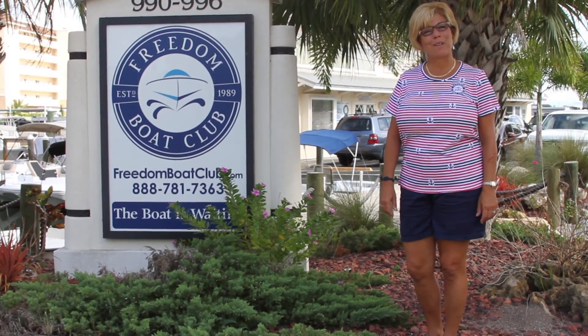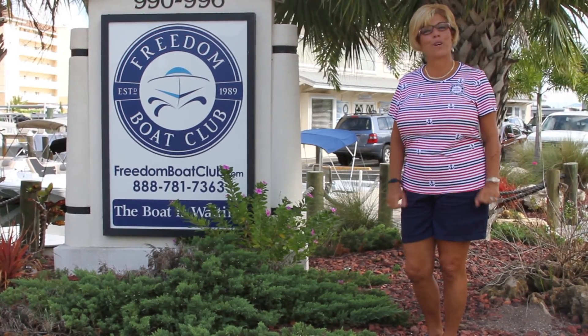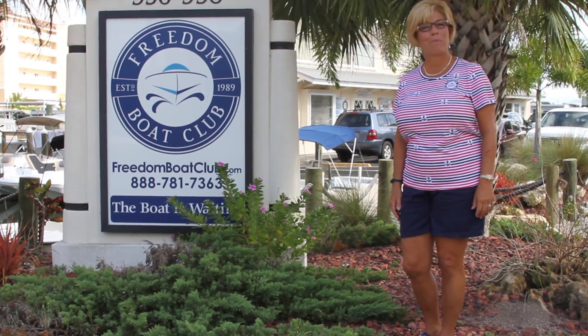Hi, this is Lisa the Boatinista with the Freedom Boat Club, and in this video, we're going to talk to you about bringing your pets on board.